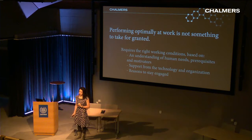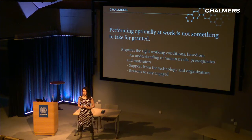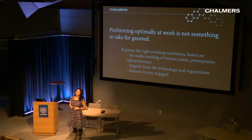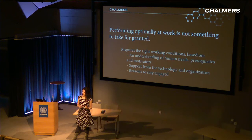Performing optimally as a human in a workplace is not something to take for granted — it is a dynamic property. Even someone very engaged and very knowledgeable can have ups and downs, and those ups and downs can be either mitigated or exacerbated by the work system they are in. You have to understand the right working conditions, human needs, the prerequisites and motivators for wanting to work, and what reasons would keep someone engaged at that workplace.